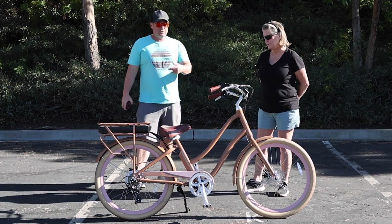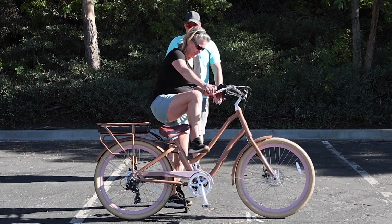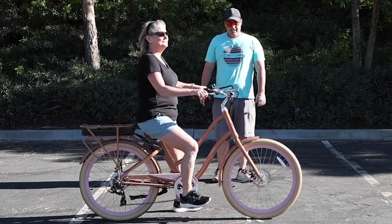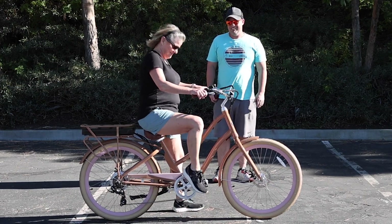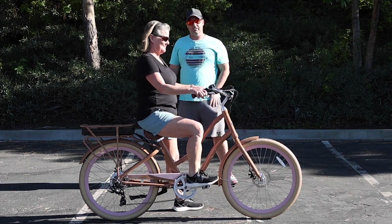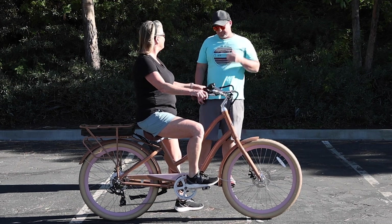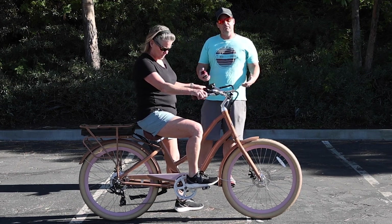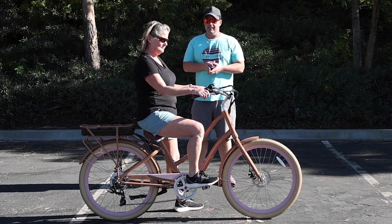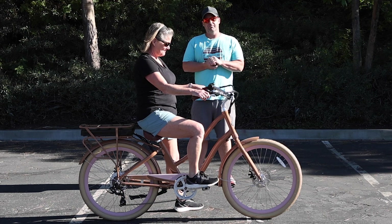Lisa, why don't you show them one more time how you get on and off. You can step through, slide on, and you're off and running. She loves her e-bike — she really loves being low to the ground. You can see the handlebars come into her body, it's super easy to steer, very comfortable. It's a very unique frame. If you're a shorter woman looking for something you can feel safe and comfortable on with confidence while riding, the Every Journey is definitely that e-bike.